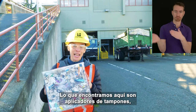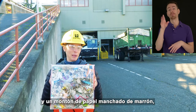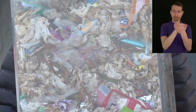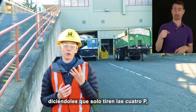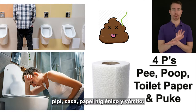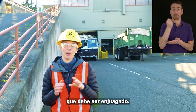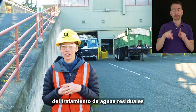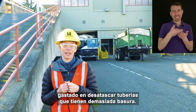What we find in the trash includes tampon applicators, random wrappers, and a lot of brown-stained paper, which are probably tissues or wipes that have been in the system. We like to help people remember what to flush by telling them only to flush the four Ps: pee, poop, toilet paper, and puke. Toilet paper is the only paper product that should be flushed. If everyone followed this rule, we could skip this step and save hundreds of thousands of dollars every year spent on unclogging pipes that have too much trash.